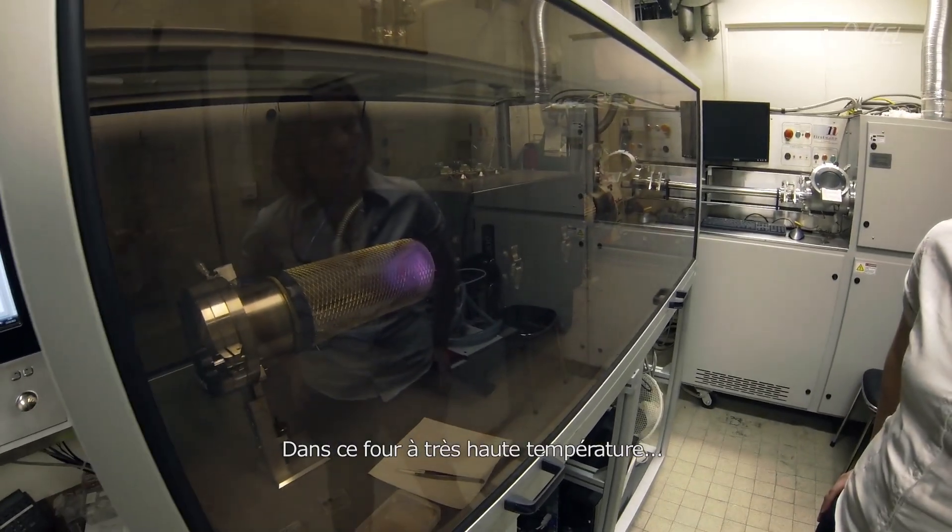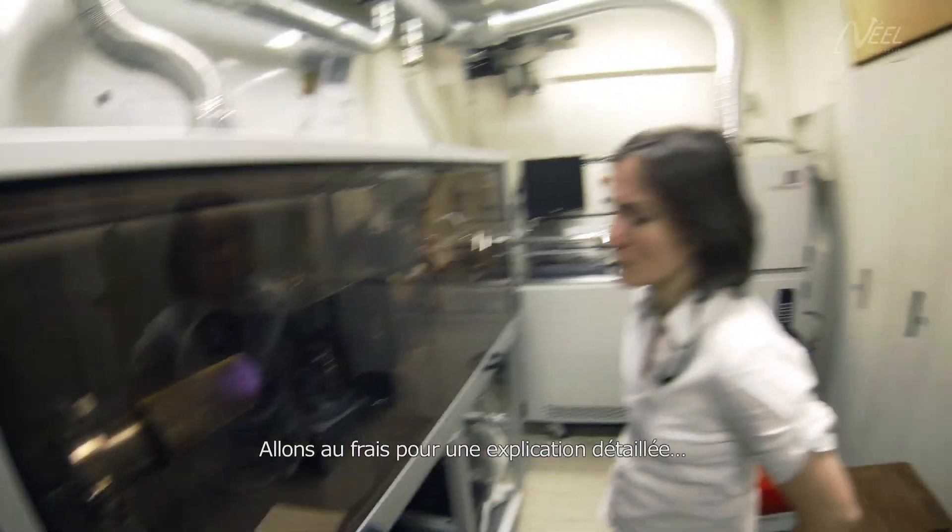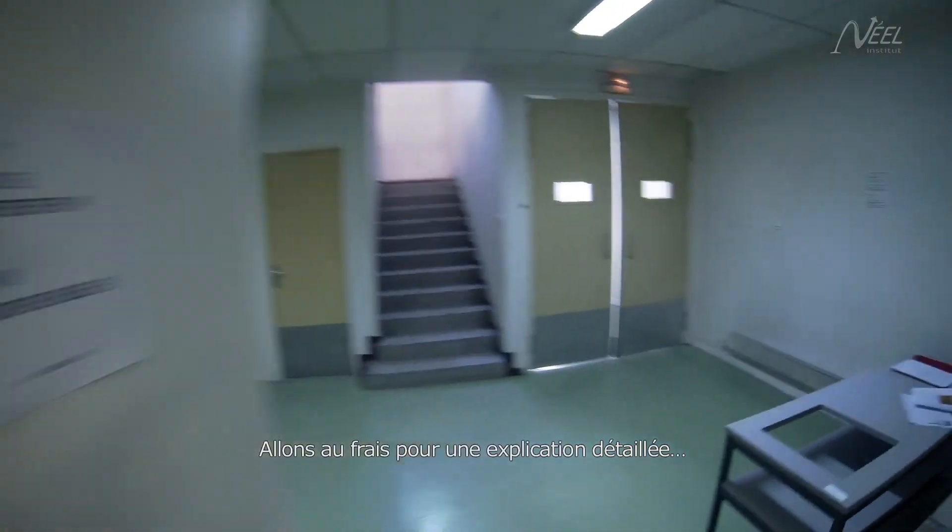In this oven, at a very high temperature — let there be light! Well, let's move into a cooler place for a more detailed explanation.